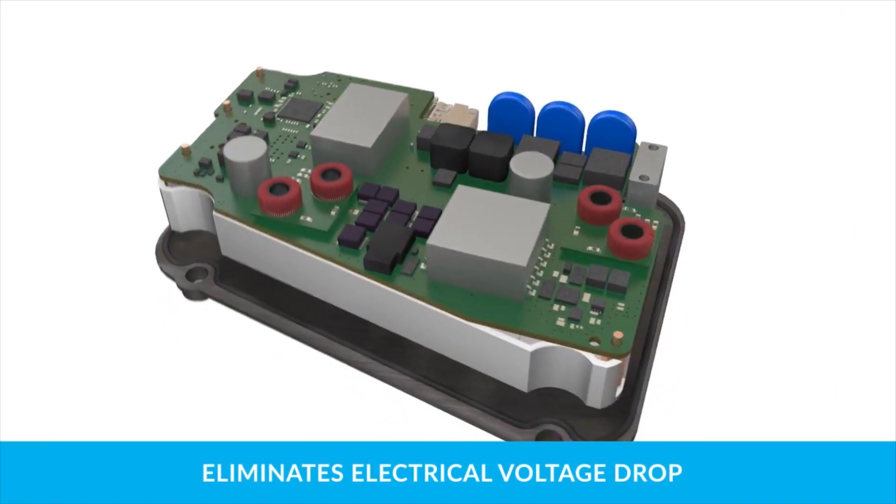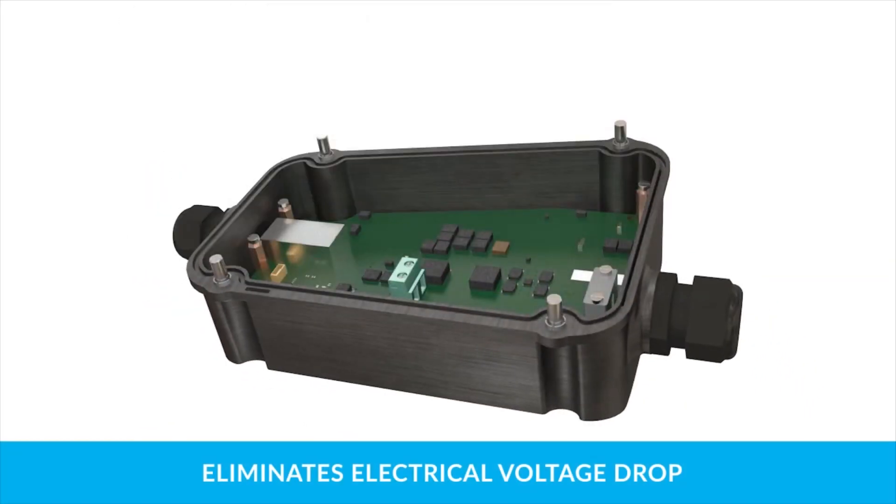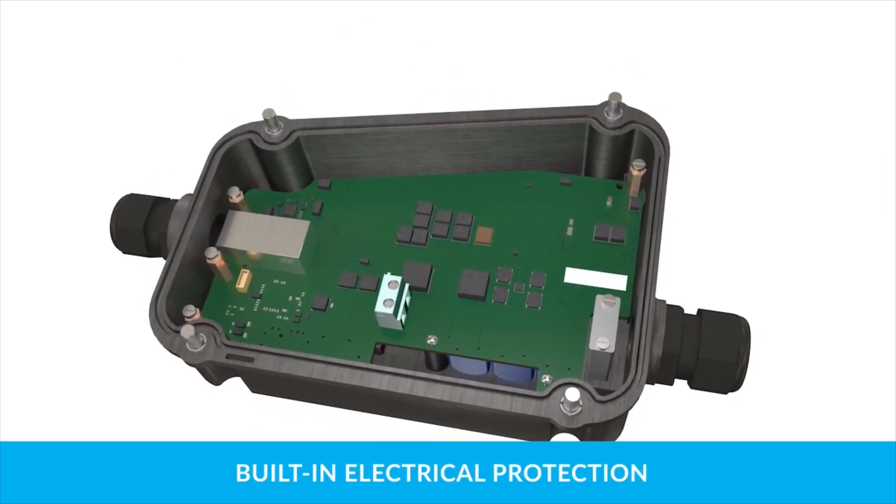When coupled with PoE extenders, the system solves power and communications challenges, including primary, secondary, and tertiary electrical protection.